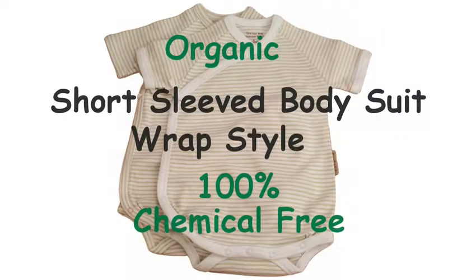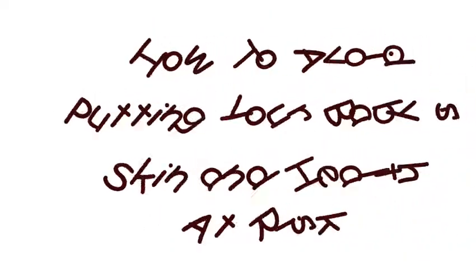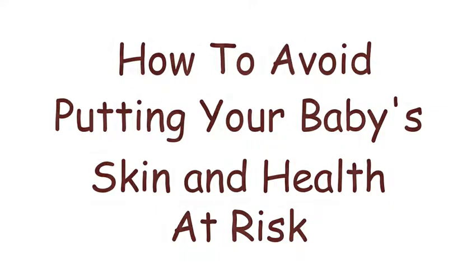Organic short-sleeved bodysuit, wrap style, 100% chemical free. How to avoid putting your baby's skin and health at risk.